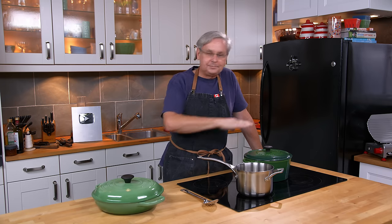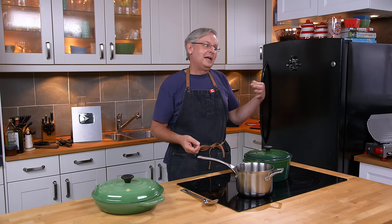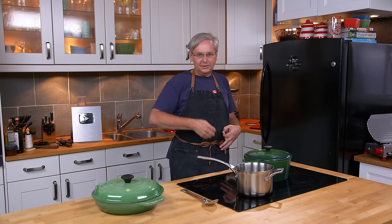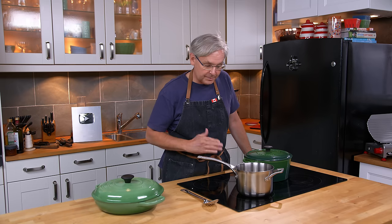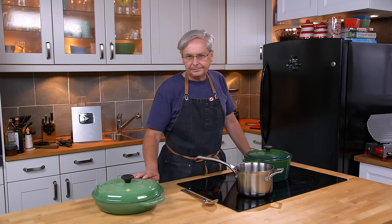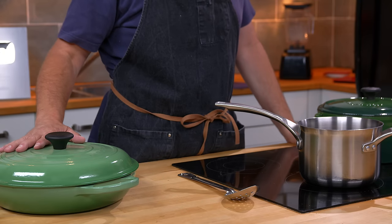Sometimes you want a pan that loses heat quickly, especially for a stir-fry — something thin, probably high carbon steel. Heats up fast, loses heat fast. Great for stir-fries and some other operations. They also don't heat evenly — just the property of the material.